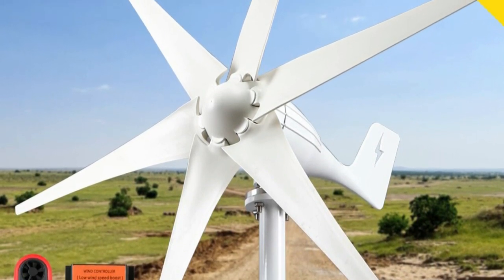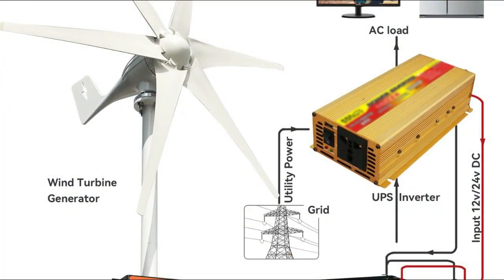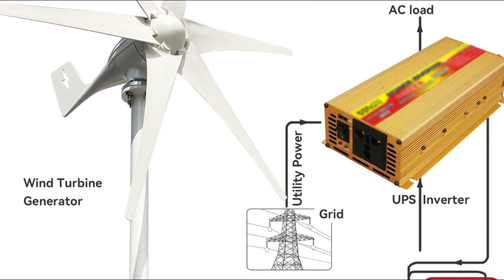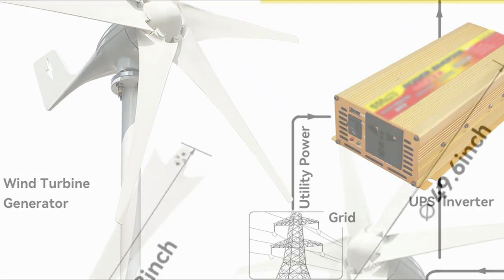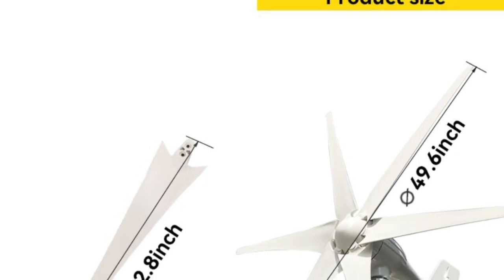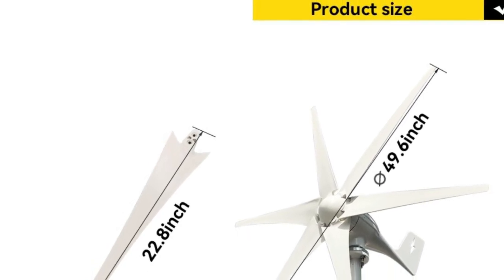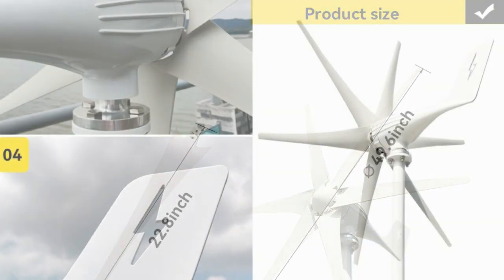The inclusion of an MPPT charge controller ensures that the turbine operates at maximum efficiency, capturing as much wind energy as possible and converting it into usable power. Additionally, the compact and lightweight design of the turbine makes it easy to install and operate, making it an ideal option for small-scale wind energy generation. The generator is particularly useful for off-grid locations or areas with limited access to traditional power sources, as it provides a reliable and sustainable alternative.